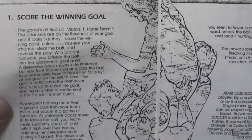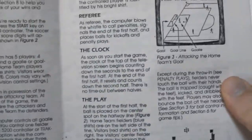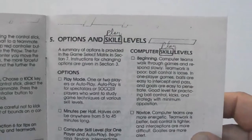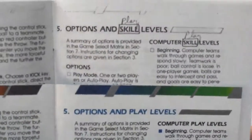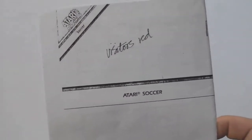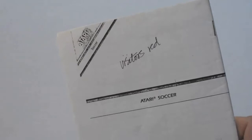There's also a sort of pencil sketch outline of the artwork. This page has two changes — 'skill' to 'play' — and when you look at the actual release version, you see that yes, they did make the change in both places. There's one other thing: it says 'Visitors Red' on the back. I'm not sure what they're referring to there. The manual does specify inside that the visiting team wears red — it's definitely written in the same handwriting, but yeah, I don't know what that's for.